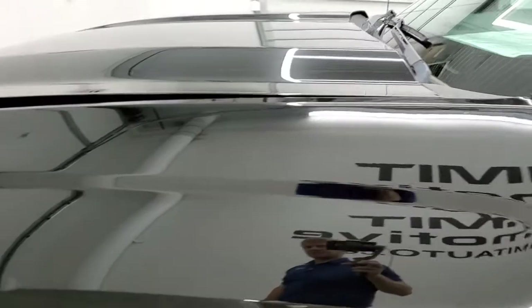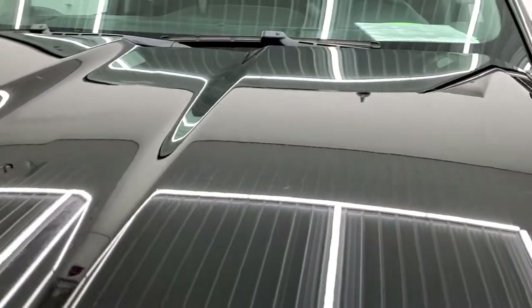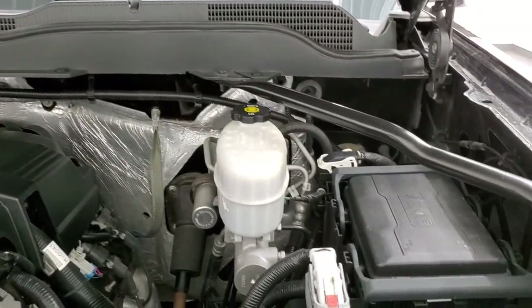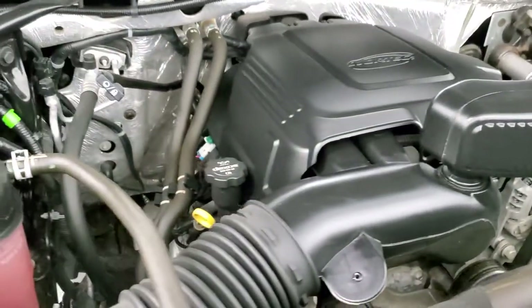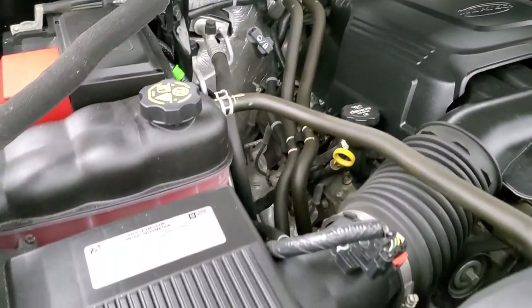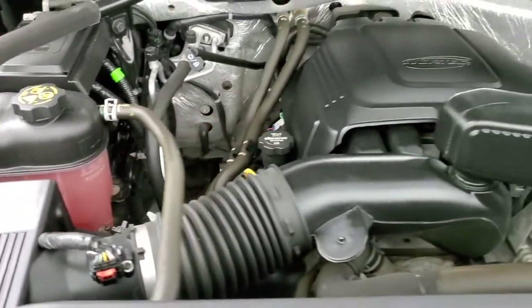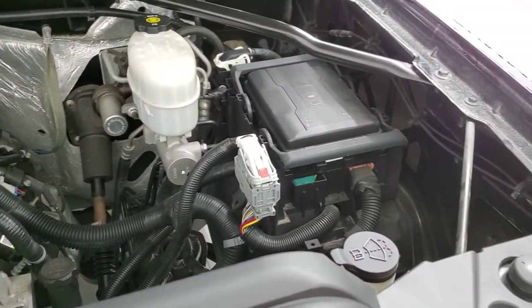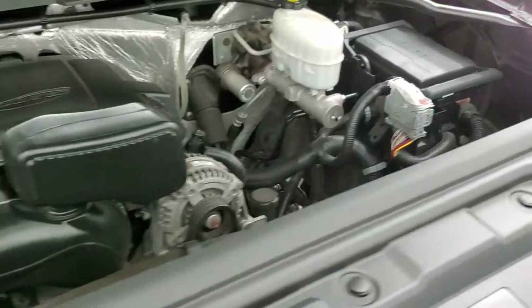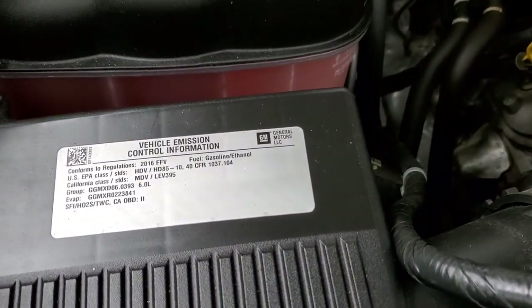I'd personally like to thank you for checking out the video today, and hopefully from this HD video you'll have been able to verify the quality and condition of the truck inside and out. Under the hood we have the 6-liter V8 engine — the engine bay is very clean and runs very smooth. Once again, this truck has been fully safetied and inspected by our service shop, has a fresh oil and filter change, all the fluids have been checked and topped off, and this truck is 100% ready to go. There's your emission sticker.